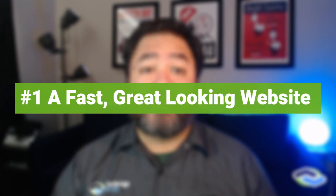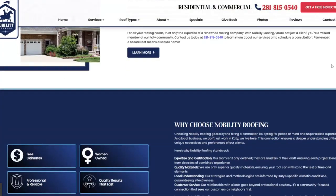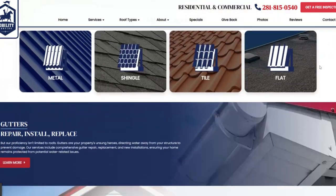Number one: a fast, great-looking website. Your website is your prospective client's first impression into who you are as a roofer — the first glimpse into who you are, what your roofing business does, and how it operates. For roofers, that means having top-notch images of your roofing work while ensuring your website will also load quickly.